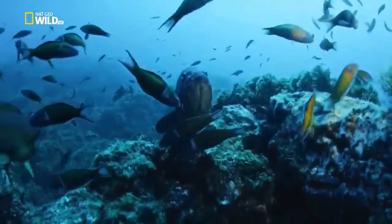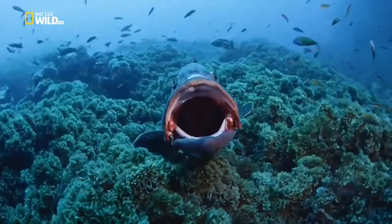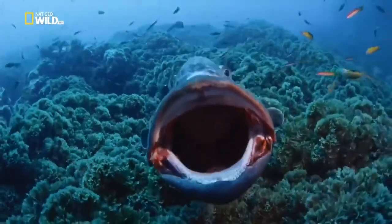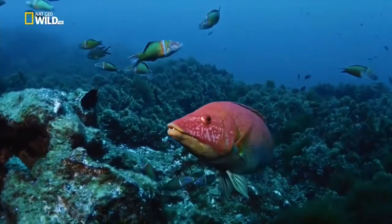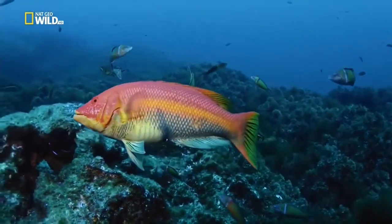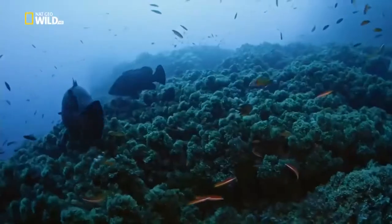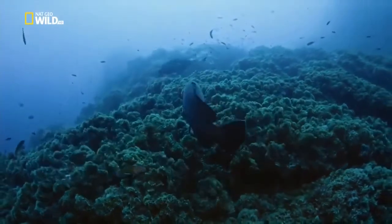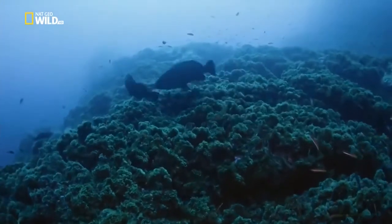The grouper is a formidable loner - its giant maw scares off intruders. The barred hogfish is a lot prettier than its name. It's a protogenous hermaphrodite like its cousin the grouper: it starts off female until it reaches a certain length, then it becomes a male, aggressively defending its territory.